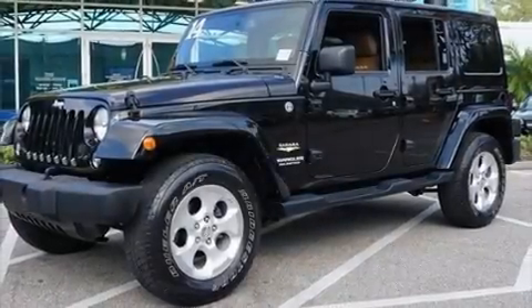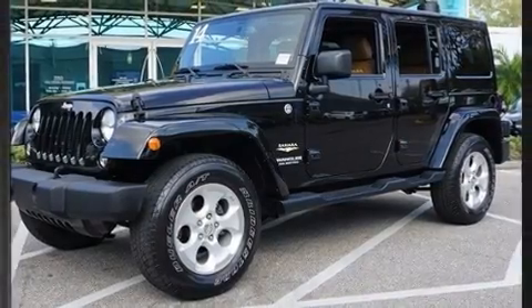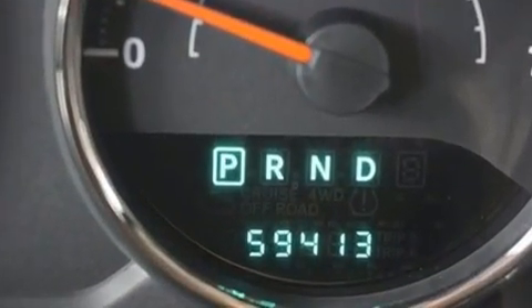Here's a great deal on a 2014 Jeep Wrangler Unlimited. It features an automatic transmission, four-wheel drive, and a refined six-cylinder engine.